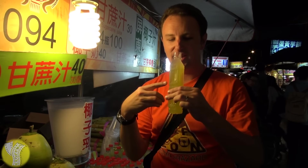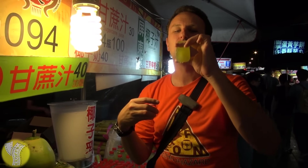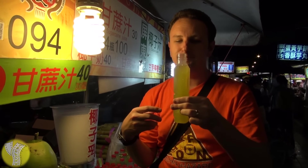To drink, you can get some fresh-squeezed sugar cane juice in the cutest little bottle ever for 30 Taiwan dollars. It's kind of icy already. Sweet.